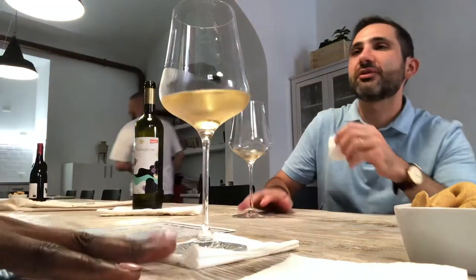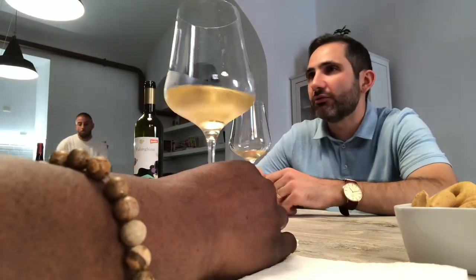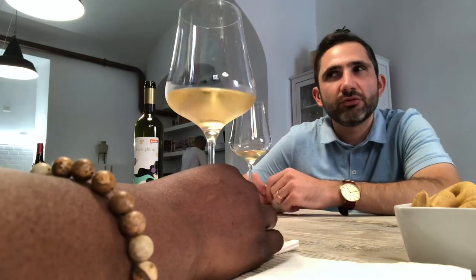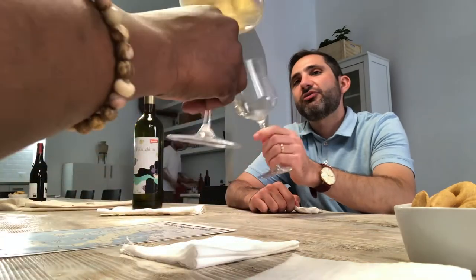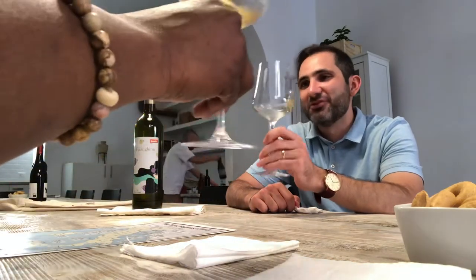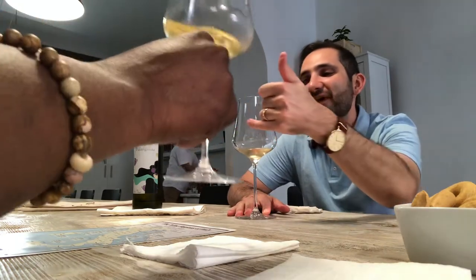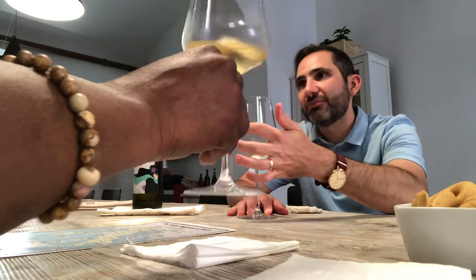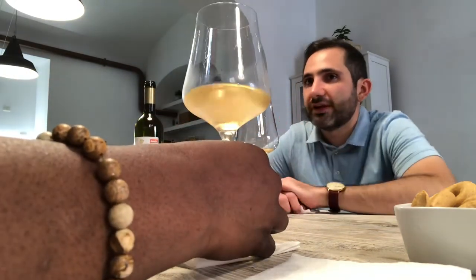For white wines, you can also look at what we call the legs of the wine. If you give your glass a couple of good swirls, you'll see the wine stick to the side of the glass. Then gravity will start pulling it down and create these little droplets — those are the legs of the wine.